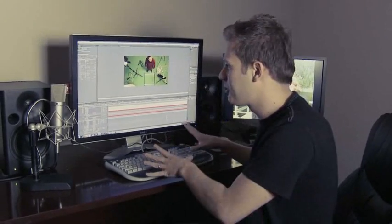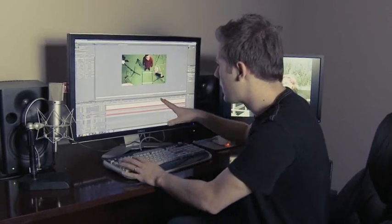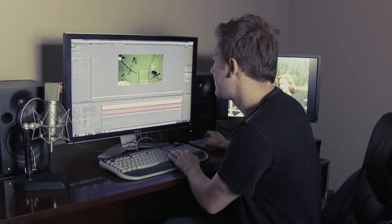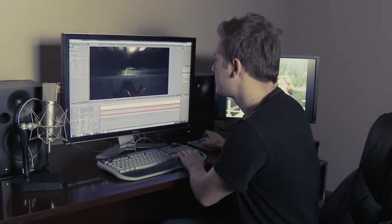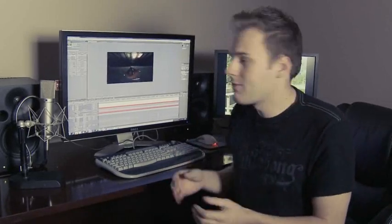One of the cool things about being able to have a studio and the post-production so close is that we can go back there, shoot something, Sam does something, and we come back here, load it up, test it out. So we can look at the different takes and just do a slap composite to see if it's going to work.